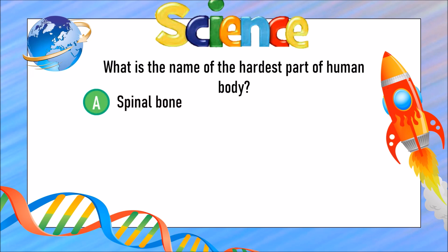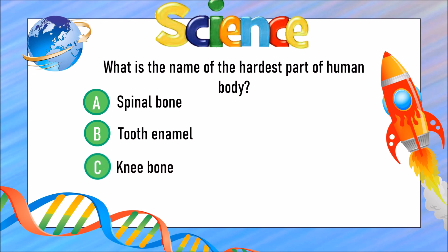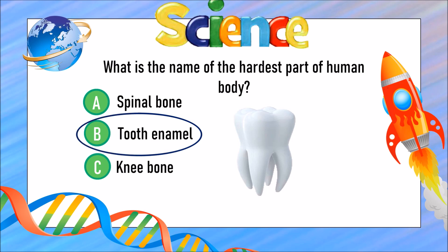What is the hardest part of the human body? Is it A) the spinal bone, B) tooth enamel, or C) the knee bone? The answer is B) tooth enamel.